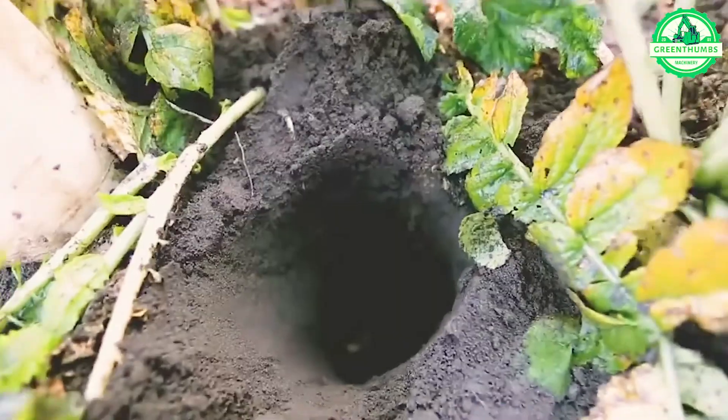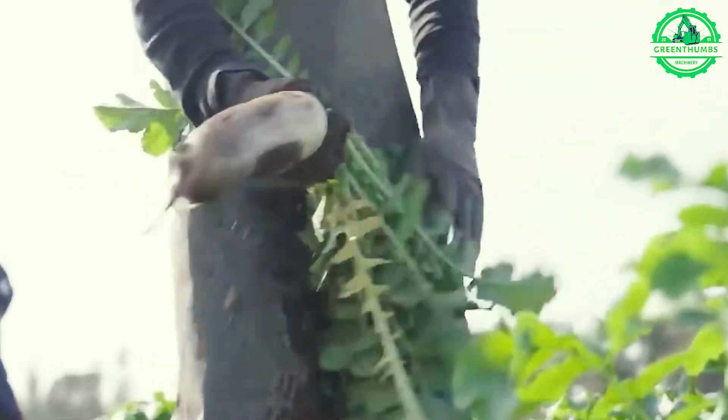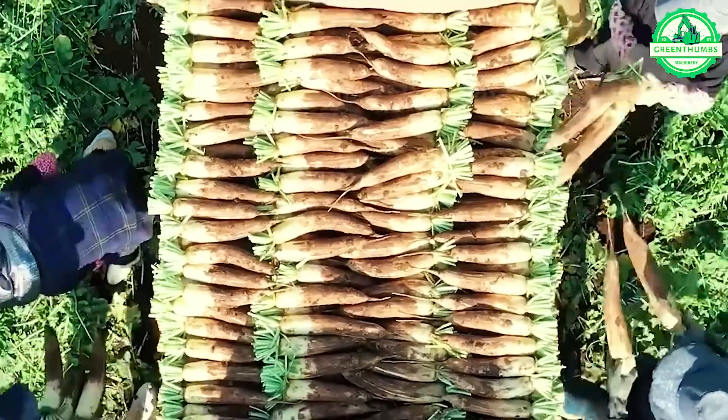Let's delve into the intricate dance of harvesting white radishes and cultivating Japanese radishes, intertwined with the efficient utilization of state-of-the-art radish harvesting machinery.